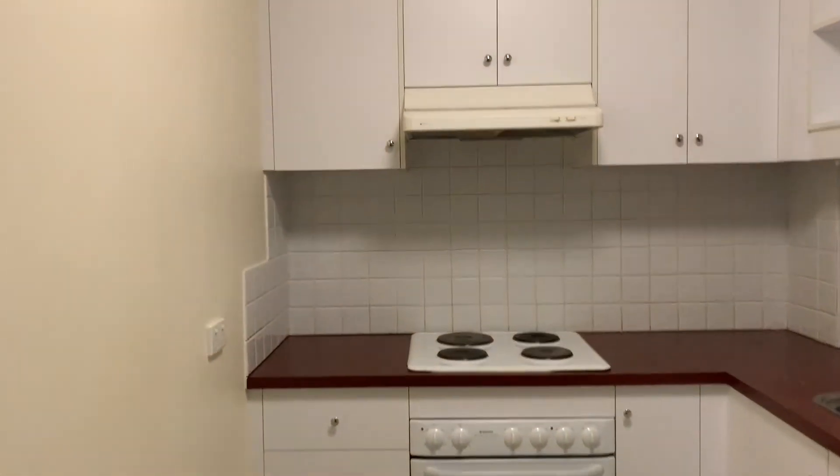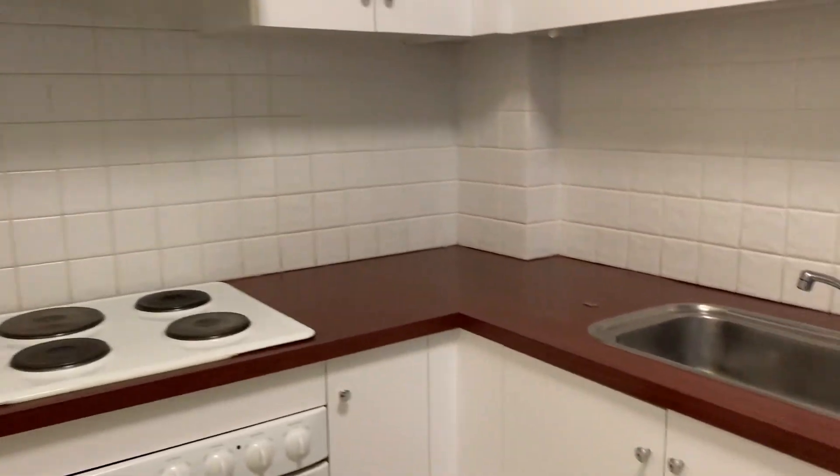Into the kitchen with electric cooktop, electric oven and plenty of bench space.